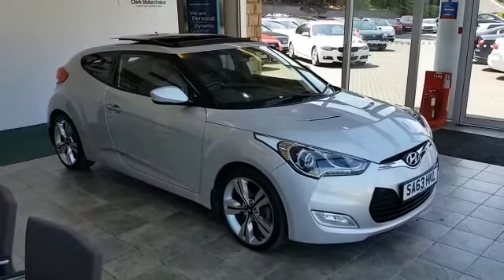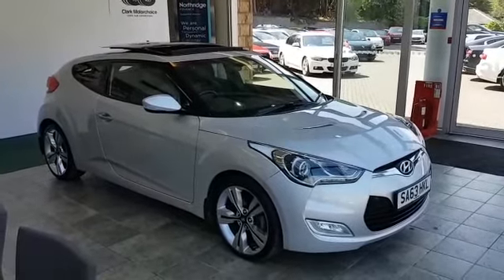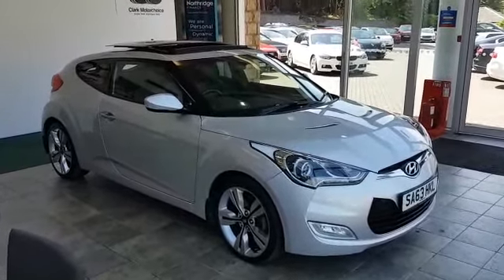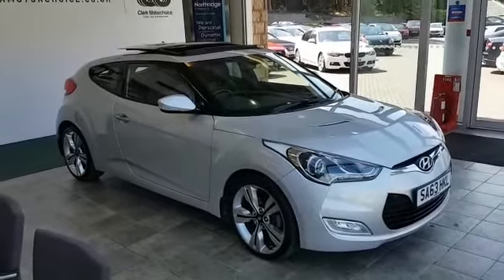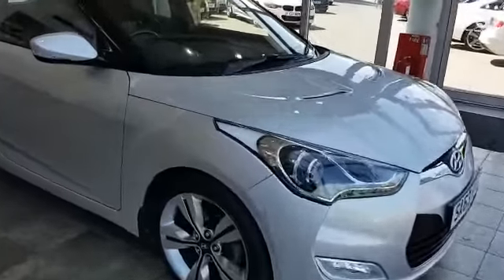Here we have a 2013 Hyundai Veloster. This car is a one owner after pre-registered with Hyundai. It's done 17,046 miles. It's got a full service history and it's in extremely good condition.